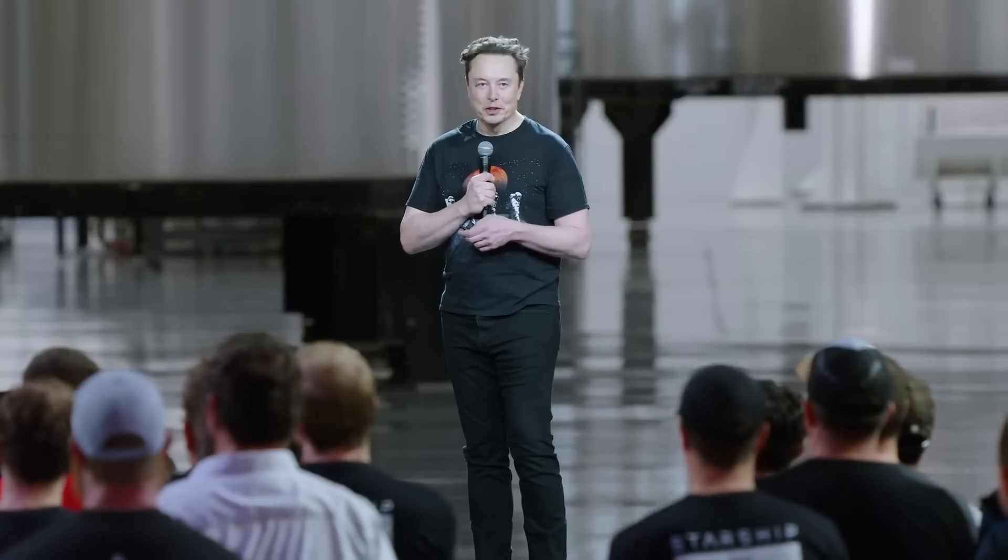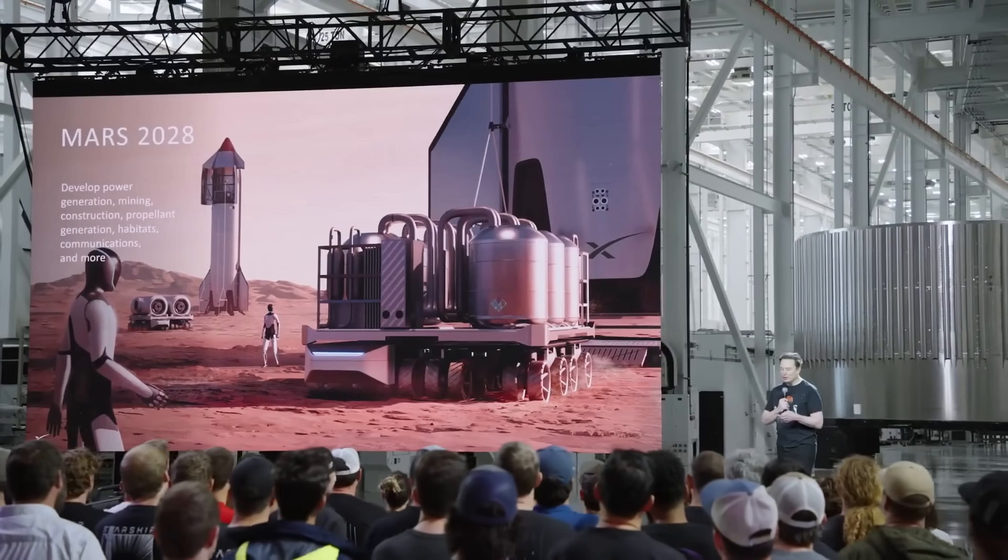To be safe, we might just do two landing episodes with Optimus and do the third one with humans — we'll see.